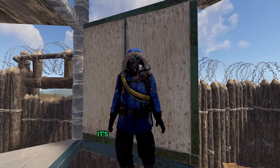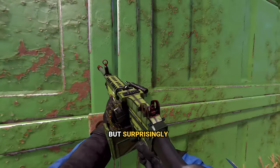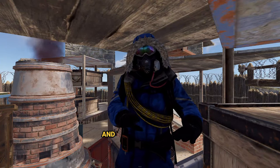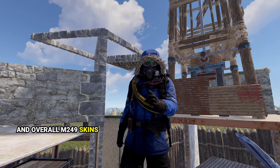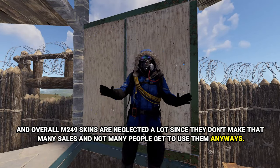For the M249, the most expensive skin is the Bombshell M249, but surprisingly it is only listed for around $8 on Steam Market. M249 doesn't have super unique or expensive skins because the first M249 skin was only released in 2019, and overall M249 skins are neglected since they don't generate many sales and not many players get to use them anyway.